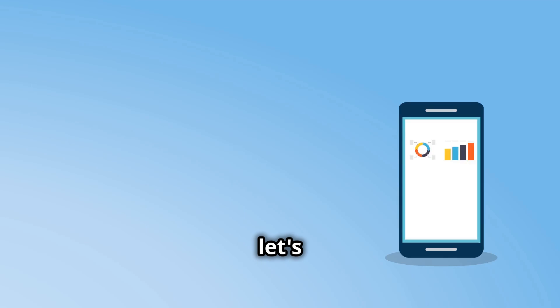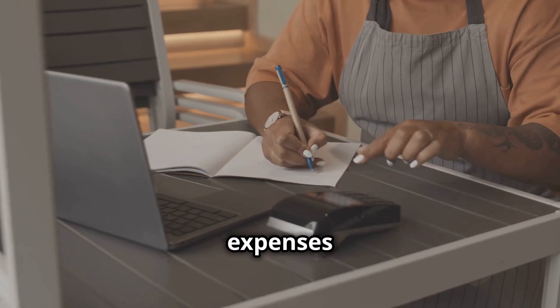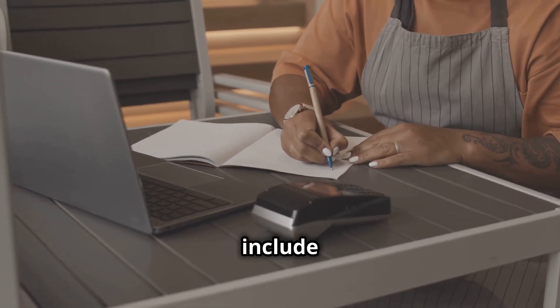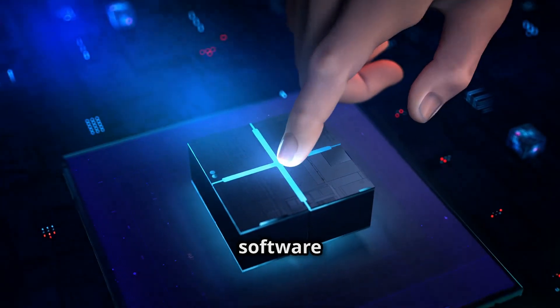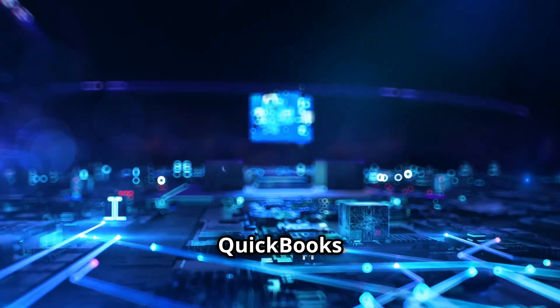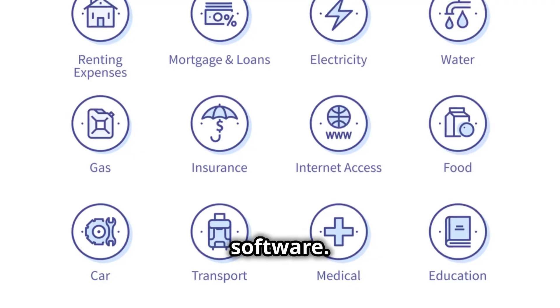Now let's explore the essentials of expense tracking. Monitoring your expenses closely is crucial for sustaining profitability. First, leverage software tools — invest in accounting software like QuickBooks or specialized restaurant management software.